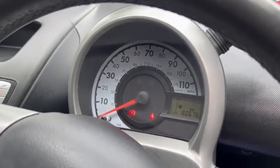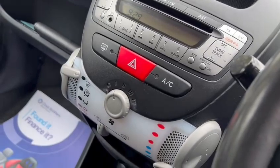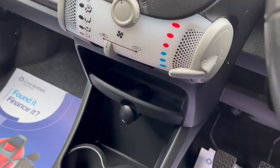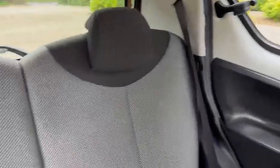As you can see, we've got no warning lights. You've got the air conditioning, 12 volt socket, electric windows, and also ISOFIX in the back with the rear head restraints.